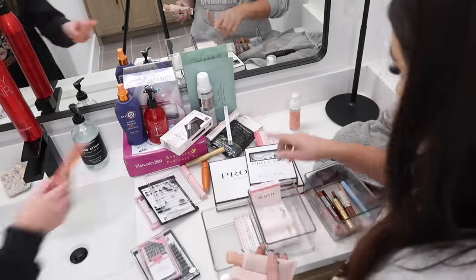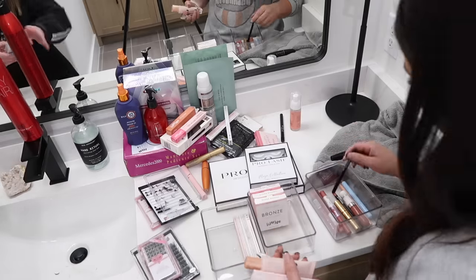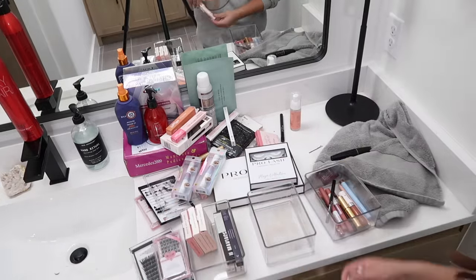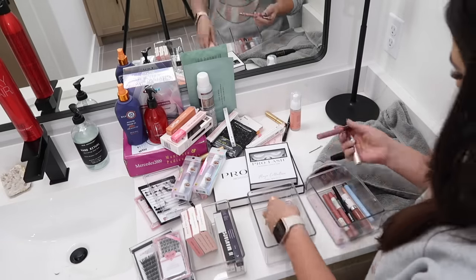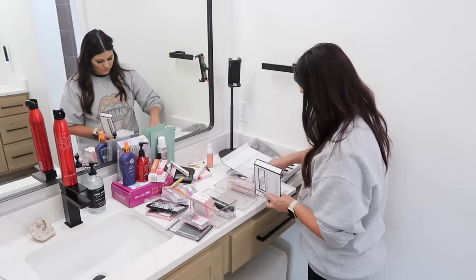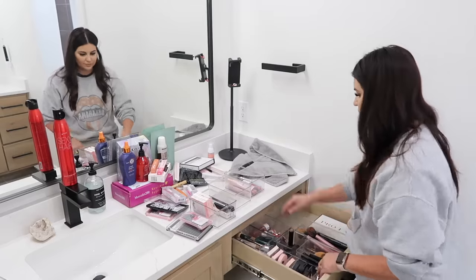I like to stock up on daily essentials. I have two hairsprays and two dry shampoos — I never want to run out. When I open the backup one, that's my cue to buy another. You don't have to do that if you're more of a 'less is more' person, but when it comes to getting ready, I never want to run out of dry shampoo or something like that.